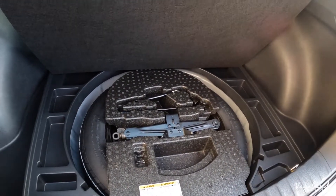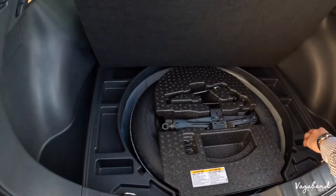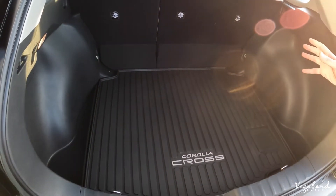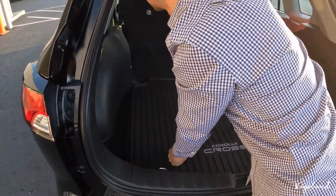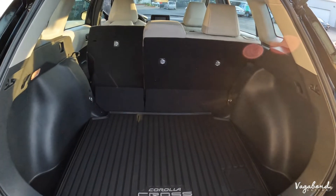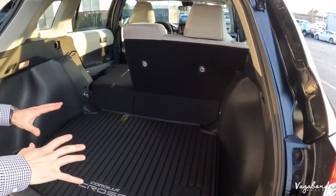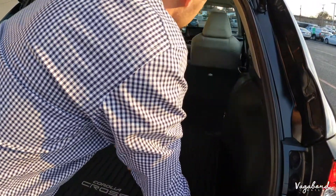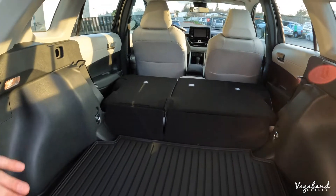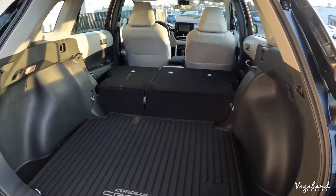There are little compartments for personal items. The back seats fold down by the push of a button — they pop down just like that and the seats connect. Look at all that room. You have a multi-level connection between the back trunk space and the back seats. That is a pretty cool option — you can fit a dishwasher back here or whatever you want.